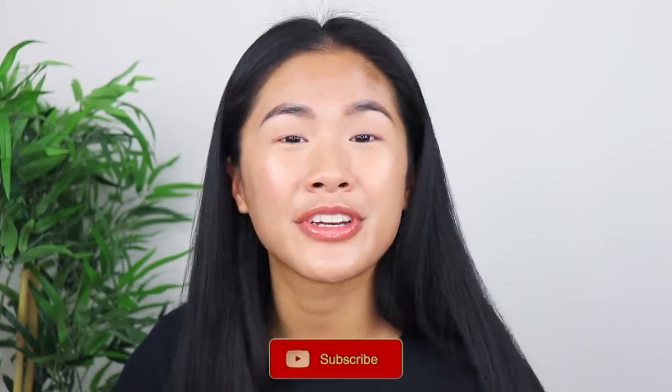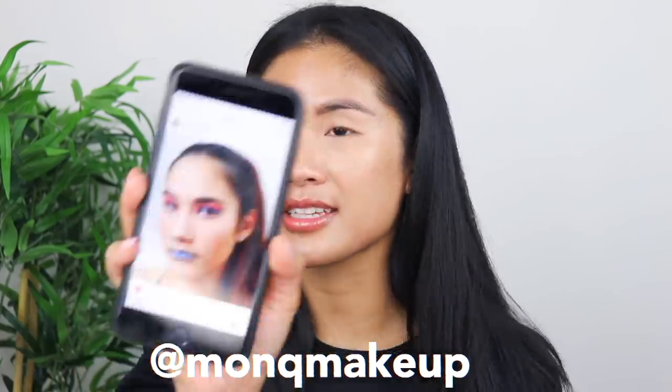Thank you so much for sticking to the end. I upload videos every Wednesday and Sunday, so make sure you subscribe and hit the bell button. If there are any videos you want to see from me, let me know and I'll put it on my list. Today's shoutout goes to Monk Makeup — thank you so much for tagging me in your pictures, this look is so beautiful. Please go follow her, tell her I sent you, and subscribe to her YouTube as well. If you want a shoutout in my next video, just follow me on Instagram and tag me. Thank you so much for watching — bye, guys!